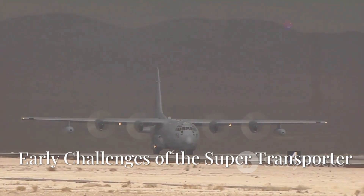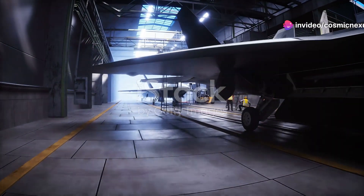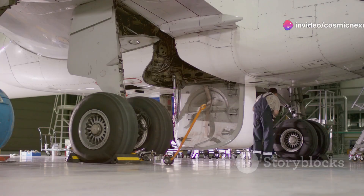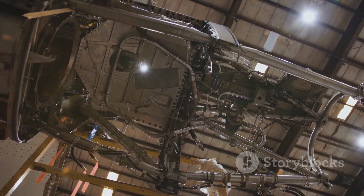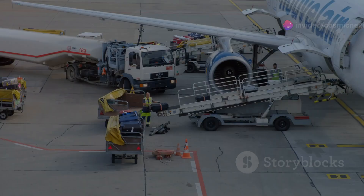Growing pains: the early challenges of the supertransporter. The C-5's early days weren't without challenges. The massive aircraft suffered from some technical issues. Its wings, designed to carry immense weight, needed reinforcement. This led to early models being restricted in how much they could carry.